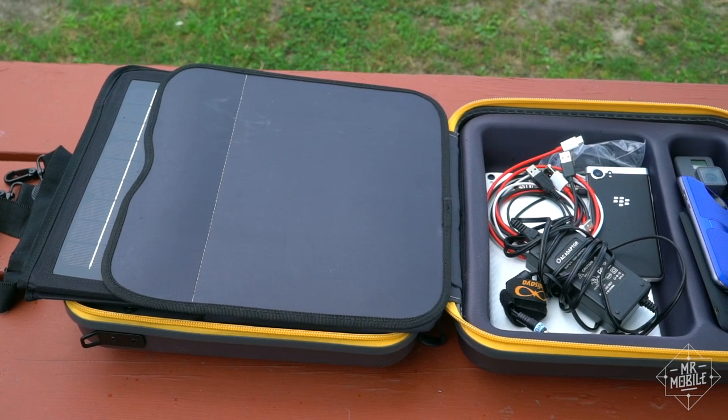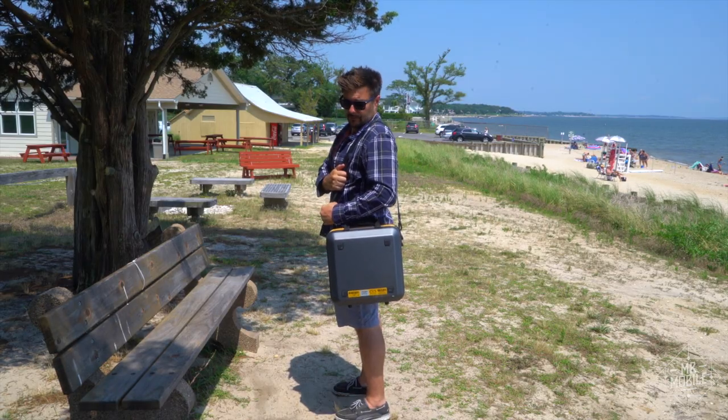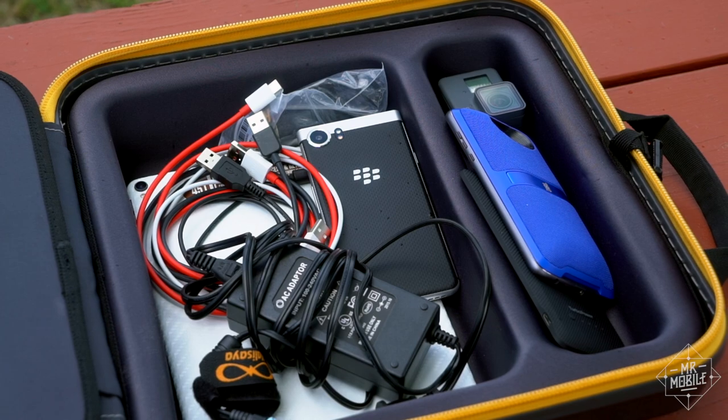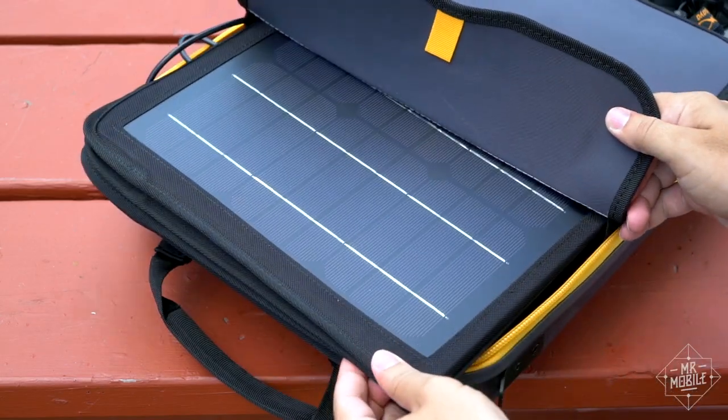It's a suitcase-sized power station that tips the scales at about 14 pounds and comes with a shoulder strap in the box. Calasaya does make the most of that space. You get a storage bay for all your phone and tablet chargers and your devices themselves, and there's a dedicated envelope for the included solar panels, too.